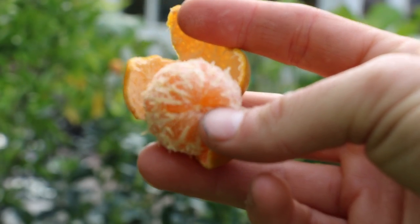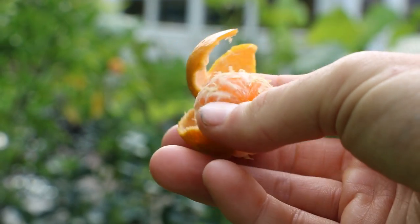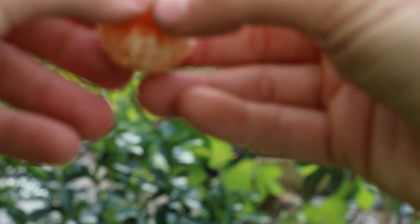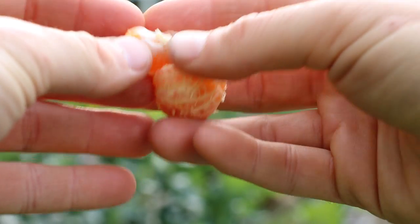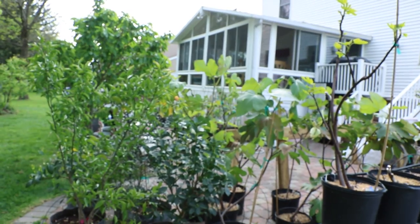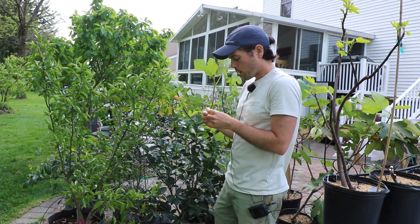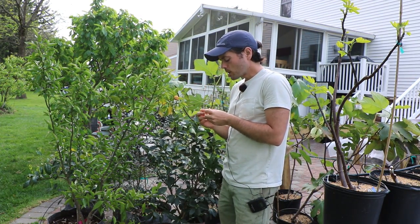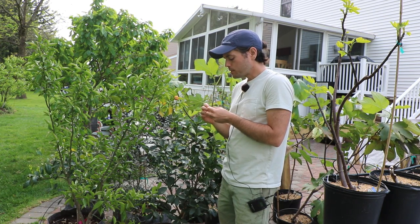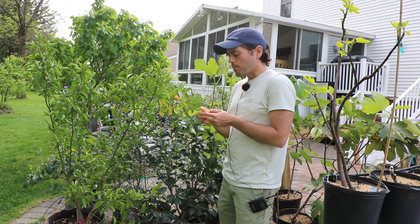Really, really easy to peel - this fruit is super small, but I think this variety is just naturally very small. I don't know what the variety is; they just call it a tangerine. It has a lot of seeds in it, but let me taste this - this has got to be very ripe. So it is actually on the sour side, but not bad.